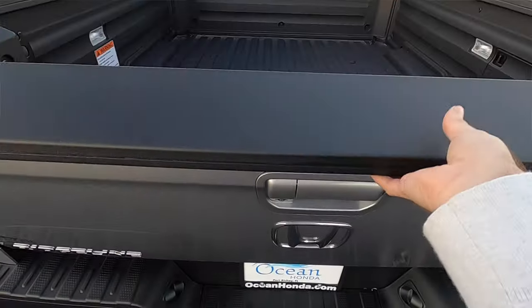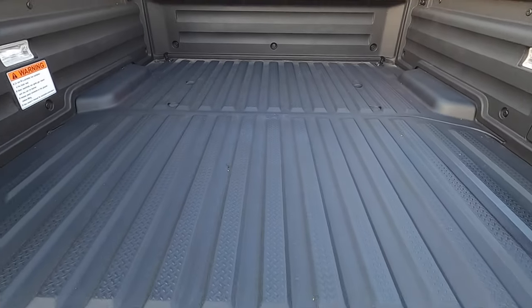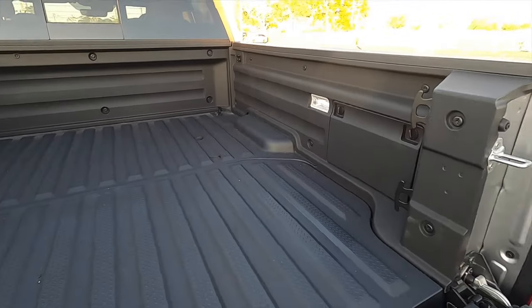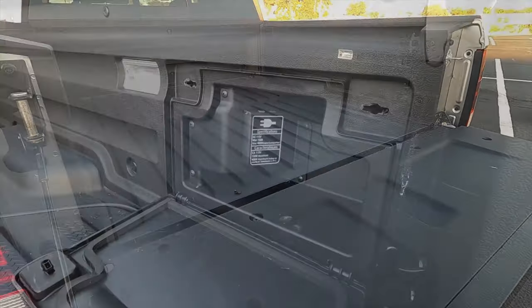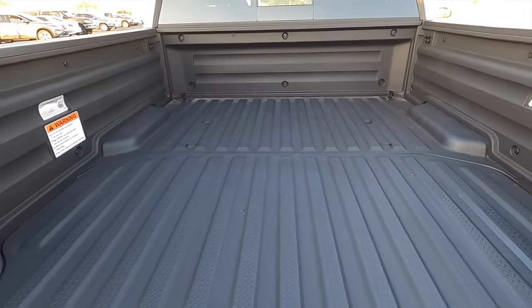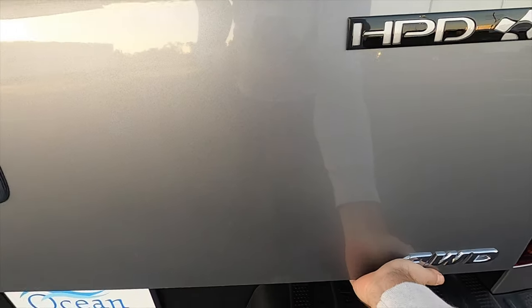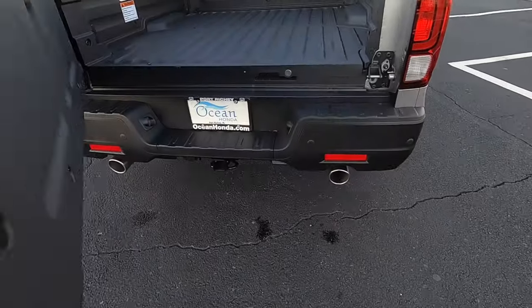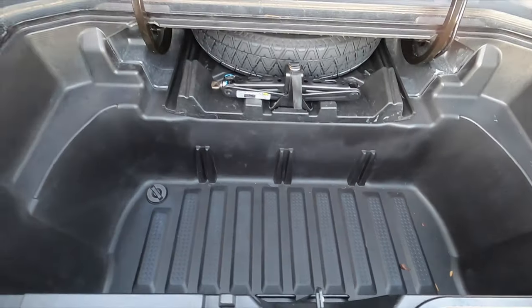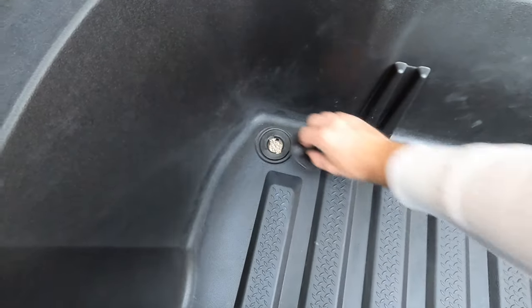Dual action tailgate — it doesn't have soft open. The bed is 64 inches long, 60 inches wide, and 16 to 18.7 inches tall. You get LED interior lights giving 33.9 cubic feet of storage, and you can open this up just like a car door with an additional 7.3 cubic feet of in-bed storage along with your spare tire. You also have a drain plug so you can keep it nice and clean.